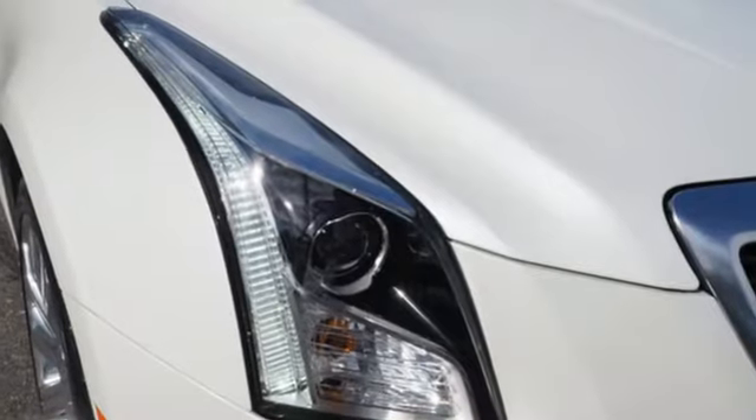Gas pressurized shocks, auto dimming rear view mirror, and power heated mirrors.